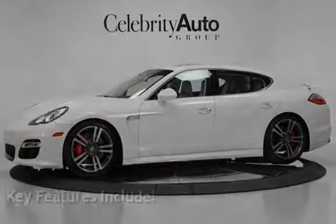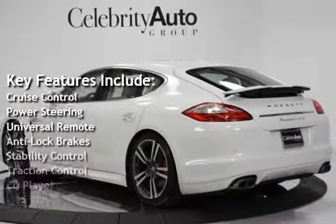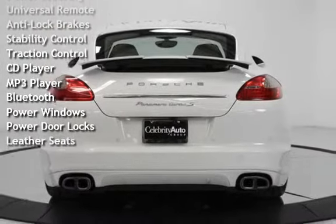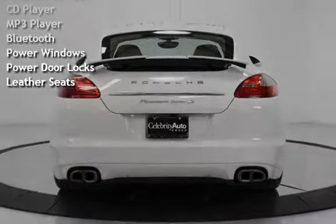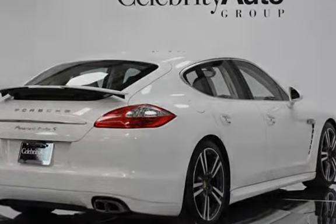Key features include cruise control, power steering, universal remote, anti-lock brakes, stability control, traction control, CD player, MP3 player, Bluetooth, power windows, power door locks, and leather seats.